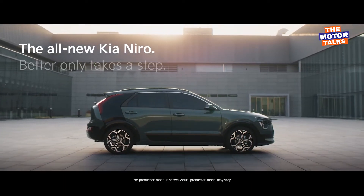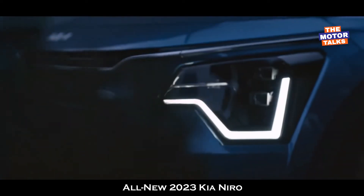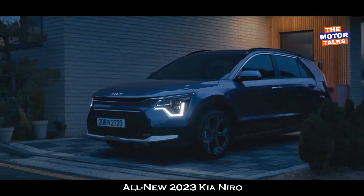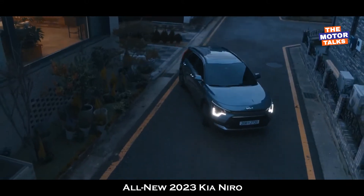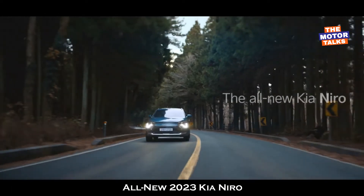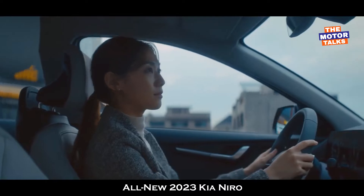Aside from a totally different design, the second-gen model adopts a newly developed suspension and steering, promising to deliver a more comfortable ride. Details aren't yet available on the plug-in hybrid or electric versions, but they will surely use more powerful electric motors and larger battery packs.